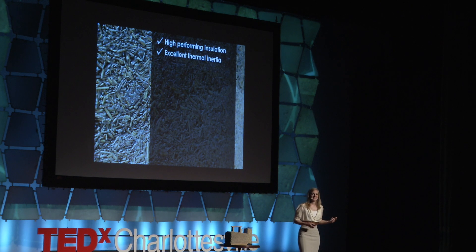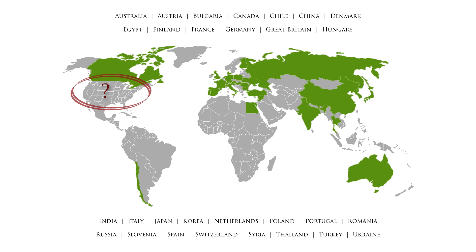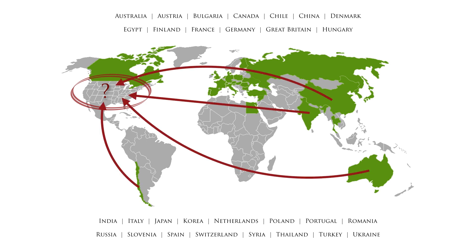Hempcrete is an exciting, innovative, and healthy building material. These buildings are going to help heal our built environment. Because if not now, when? And if we're not demanding this, who's going to? One of the main problems, though, is that the United States is the largest importer of industrial hemp, because we can't grow it here. We have to import it from these 30 other countries around the globe. What are we waiting for?